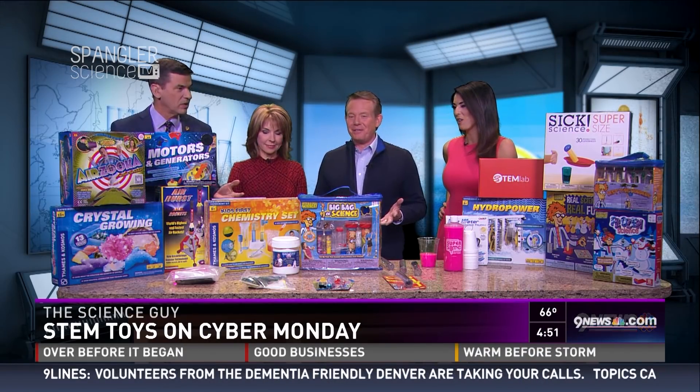Steve's here with toys. This was the toy day. You had Jake, and I'm focusing on educational toys.